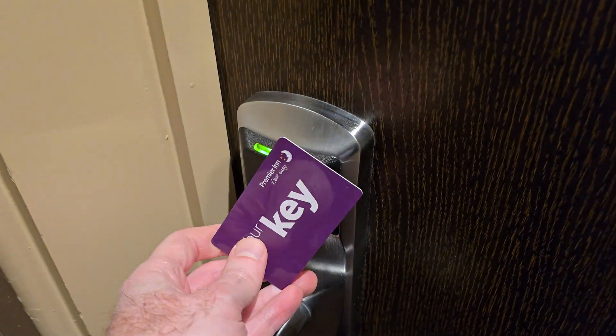Hello everyone, David here. I love a good Premier Inn. It's basic, but it has everything you really need.